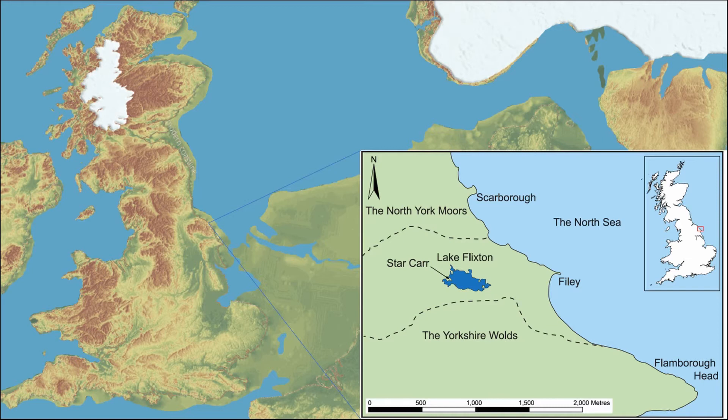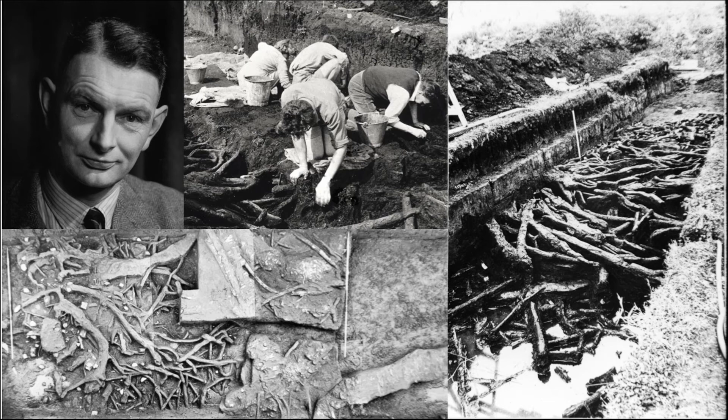As an introduction to the site: it's a Mesolithic site, 11,500 years ago. Starcar was a site on the edge of a Paleo Lake called Lake Flix. It's long since dried up, but as you can see from the map it was quite a different world from the one we occupy now.